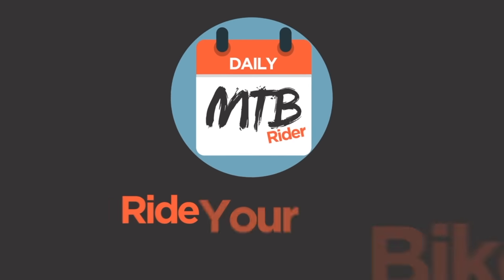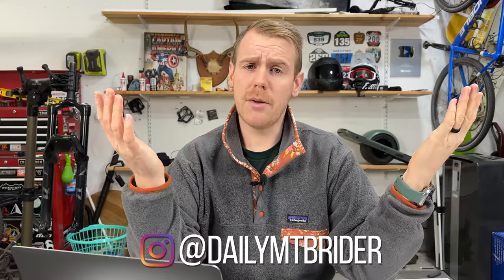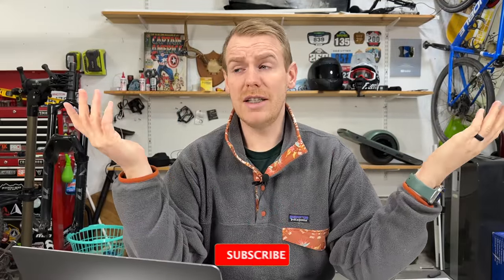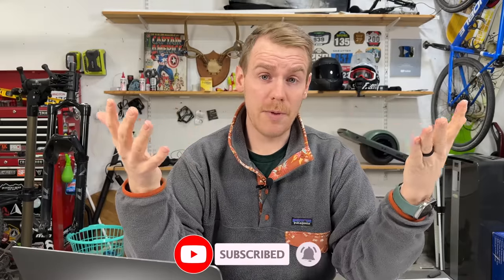Specialized just keeps rolling out the news and now they have some of the cheapest bikes I've seen in a long time. Hey everyone, Josh here again with Daily Mountain Bike Rider. Two videos in a day — I didn't think I was going to be the mountain bike news guy, but this stuff is just really fascinating. And Specialized hits us again with a very big update that I think is important for you to know about.